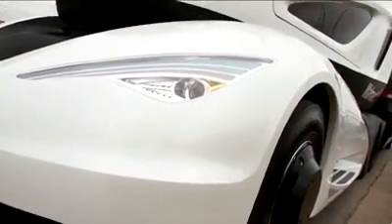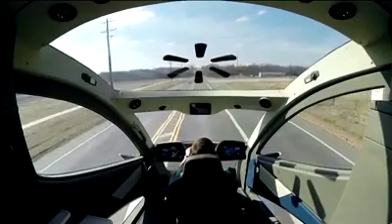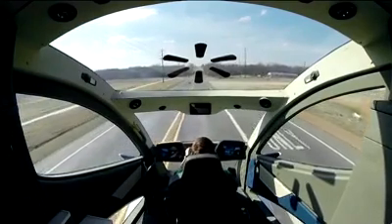Moving inside the cab through the sliding driver's door, you'll see the key difference that allowed for the more dramatic aero design. The driver sits in the center of the console rather than over to the left.